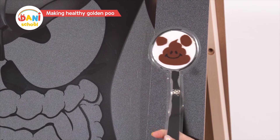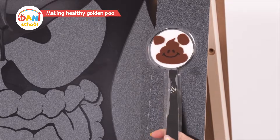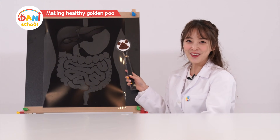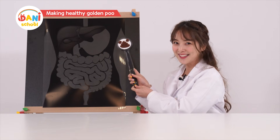If you eat lots of veggies and fruit, you can make poo as healthy as me. Wow, I should have balanced meals. Now you know how to make nice golden poo, right?